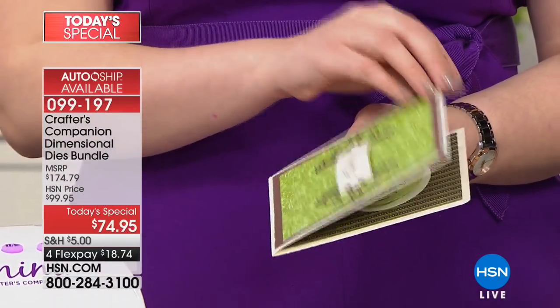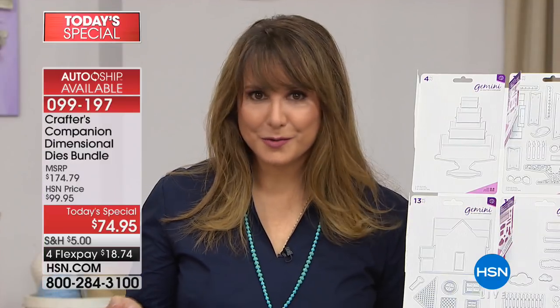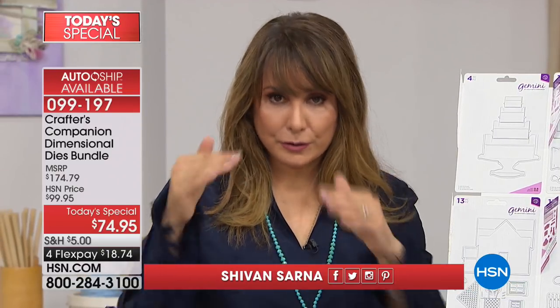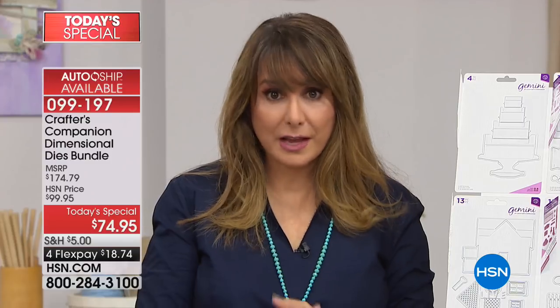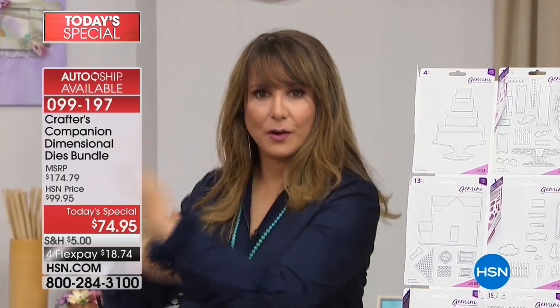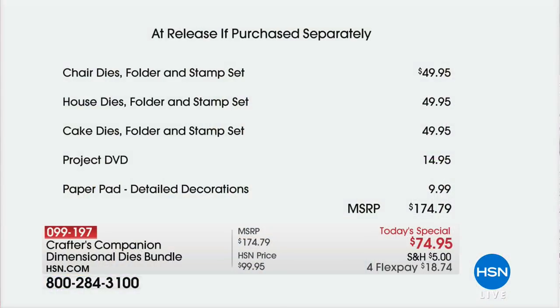Please also know we have auto-ship available. Don't you want one of these to be able to wow everybody? They'll never throw this card out. Here's what we're going to get you — it's a whole lineup. It's going to take me hopefully not too long to tell you everything. Here it comes.